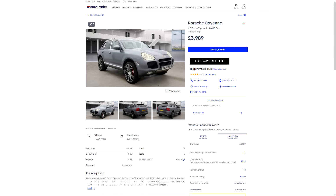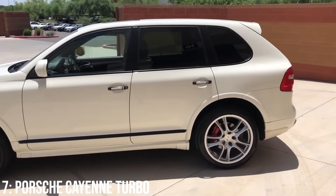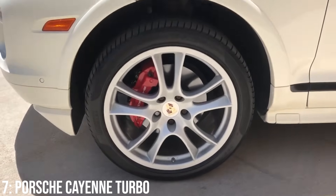£5,000 is around the minimum you'll find these listed for, and 10k is around about where you'll find nicer examples starting from around 2006. If looked after, according to buyer's guides, these can be quite reliable, but if neglected, they can be hell for your wallet — so do look for a good service history.